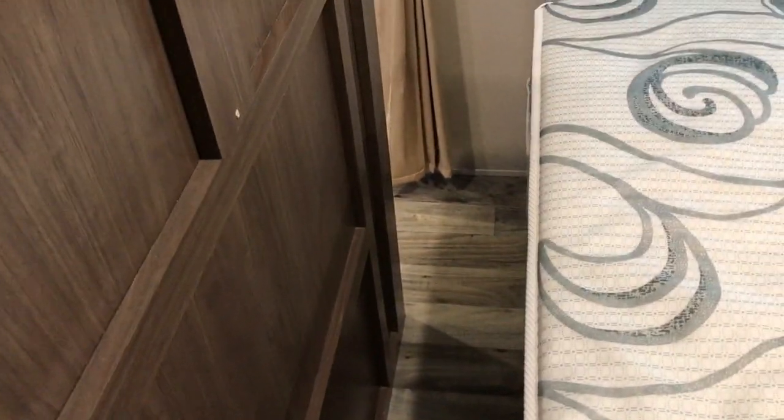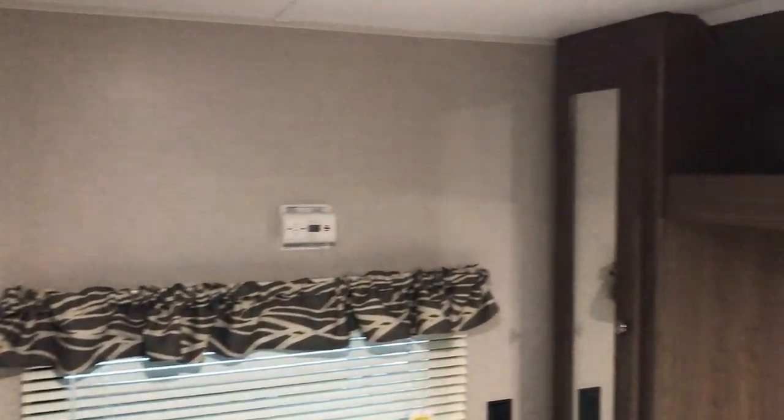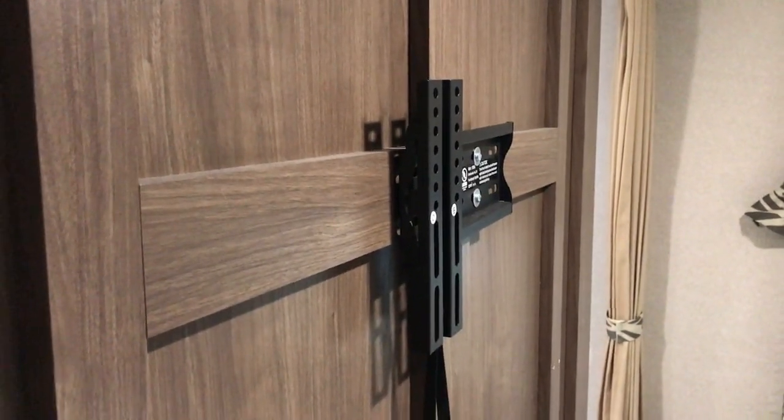There is a little bit of room to get past the bed. Carbon monoxide detector on the wall over there, and a TV mount is already in place if you want to hang a TV on this side of the wall.